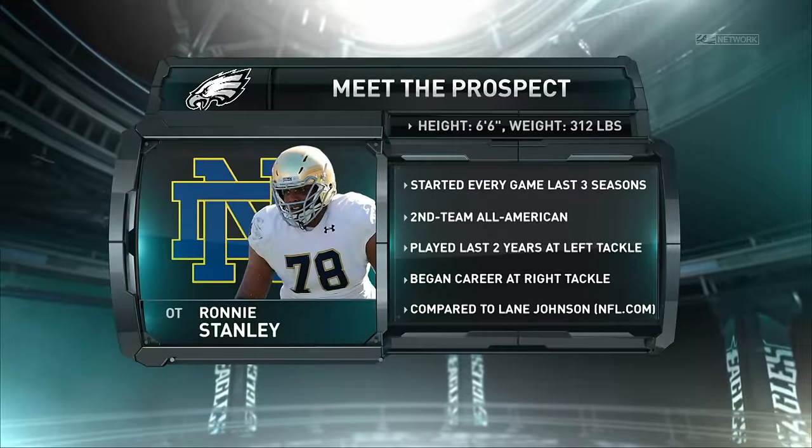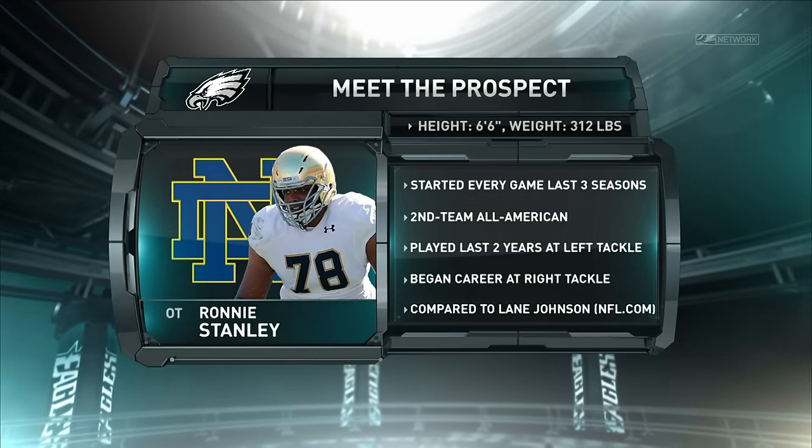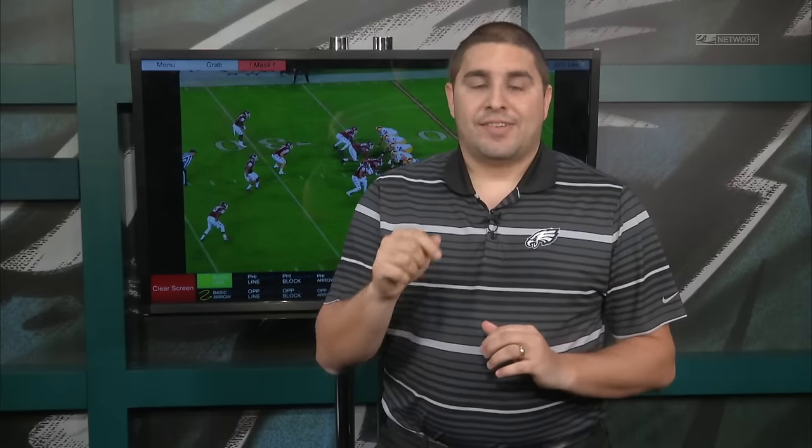Ronnie Stanley is one of the most impressive physical specimens in this offensive line group. He has a little bit of refinement that he needs to go through at the next level, but he's surely an impressive prospect. For more on Stanley and the rest of this draft class, stay tuned for more here on Meet the Prospect on PhiladelphiaEagles.com.